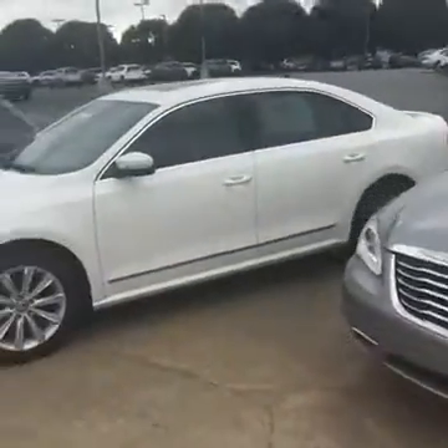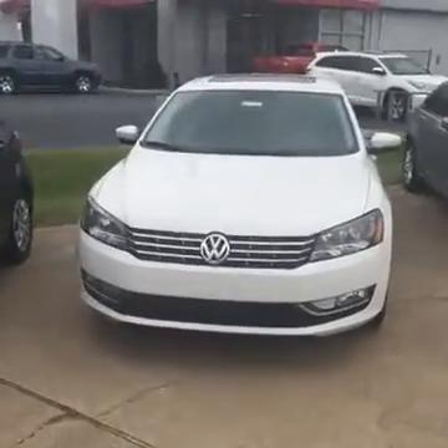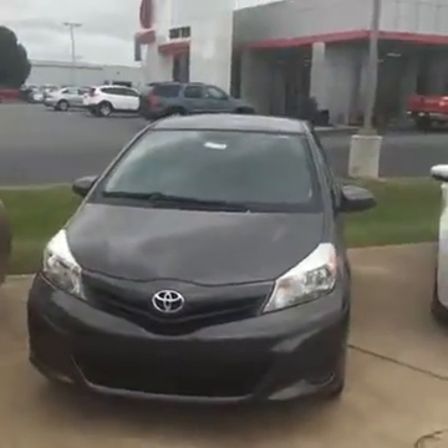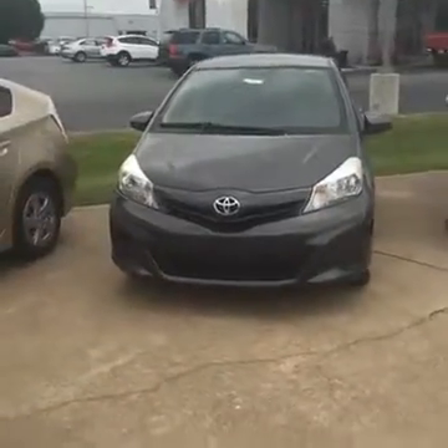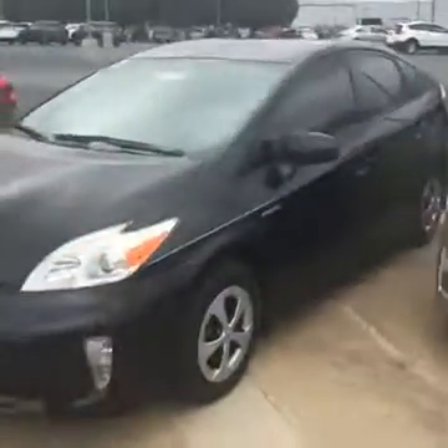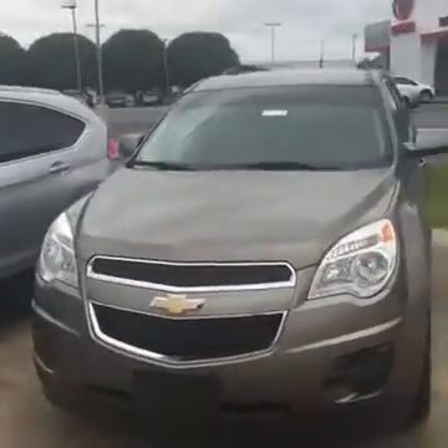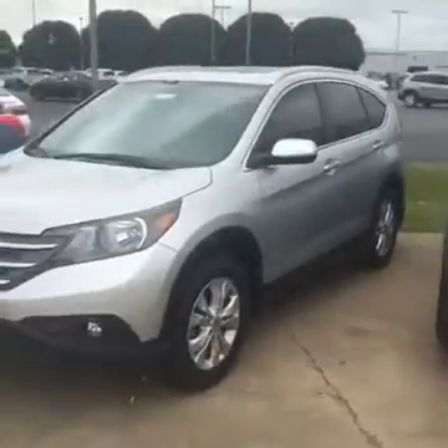We've got plenty of inventory. If you're a Volkswagen fan, there's a beautiful Volkswagen right there in immaculate condition. We've got a Toyota Yaris with super low payments, a Toyota Prius at 50 miles per gallon, another Prius, SUVs — CRV, RAV4, and some more RAV4s over here. Come by and see me — we're having a fantastic sale this weekend.